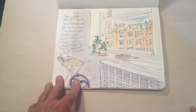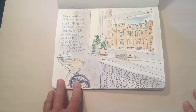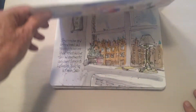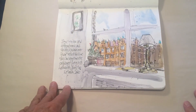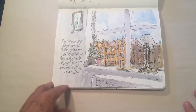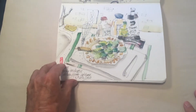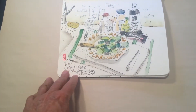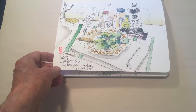Starting March 16th, that's when the lockdown and stay-at-home really started to take place. This is looking out my window, and this is the same scene painted a little differently on a different day. I also started painting my lunch — or dinner — this was a sherry vinaigrette with baby spinach.